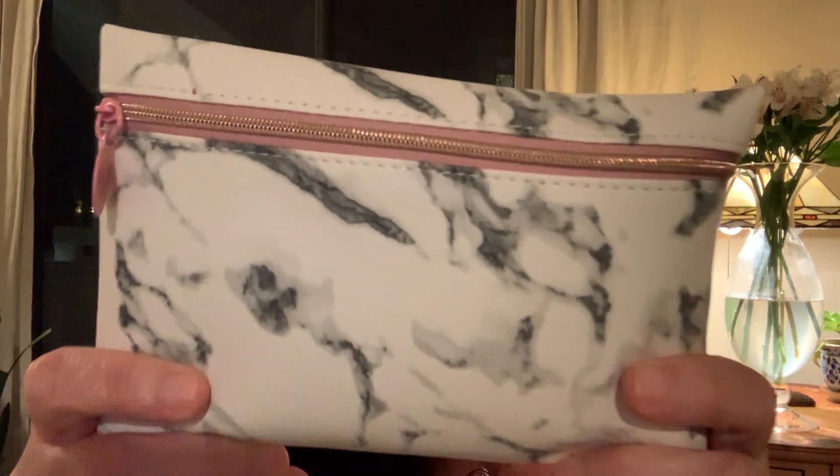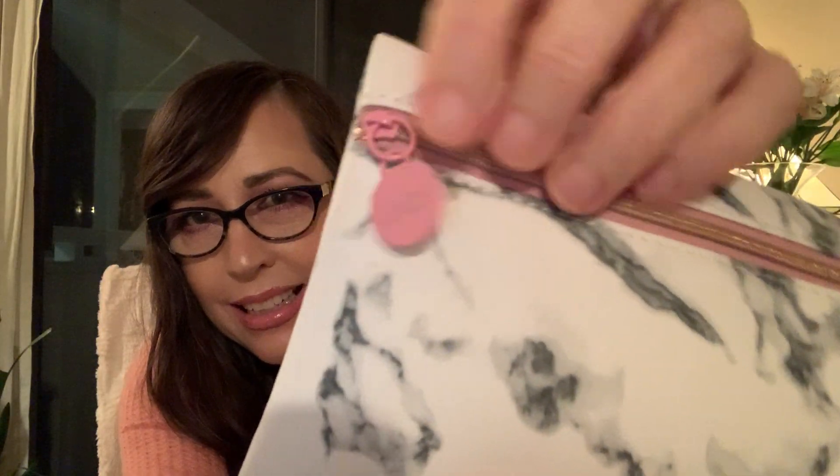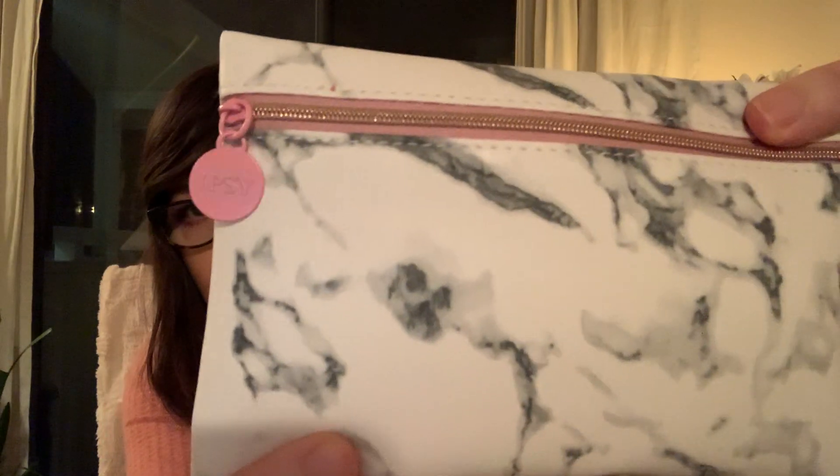I'm quite happy with these two and I really like this bag this month. It's plastic, but I really like the marble and the pink accent. It's got the little Ipsy pull and I think pink and marble are a nice combination. I like the bag — it'll be good.